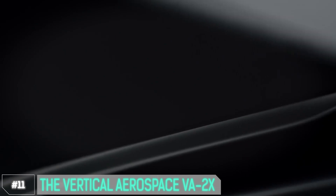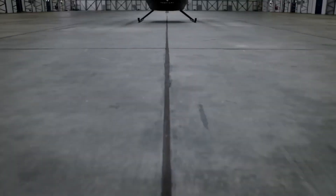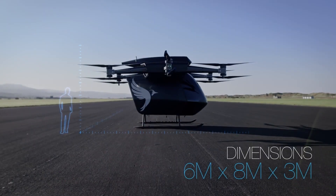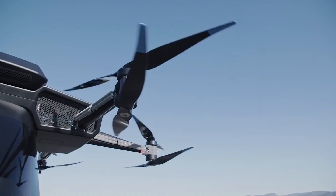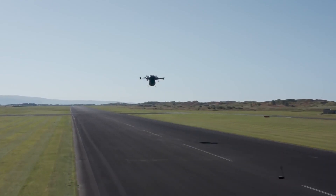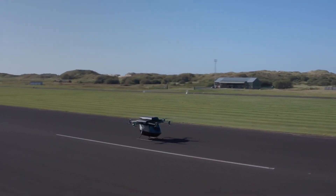Number 11: Vertical Aerospace VA2X. The VA2X is not your average aircraft — imagine blending the efficiency of electric vehicles with the freedom of flight. This all-electric vertical takeoff and landing EVTOL aircraft's capabilities mean it can access locations traditional aircraft can only dream of. No need for lengthy runways; it can lift off and touch down in confined spaces, making urban air mobility a reality. Fully electric with zero emissions, its sleek design enhances aerodynamics, making it not only environmentally friendly but also incredibly efficient.